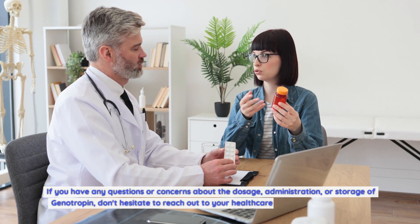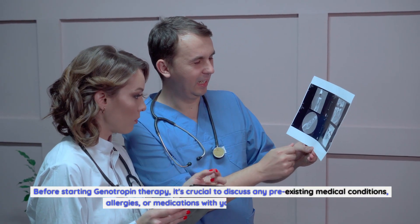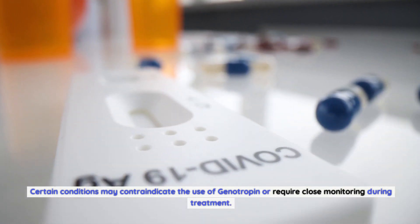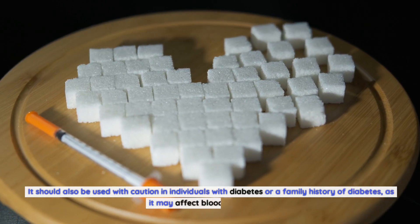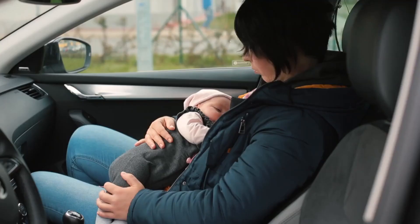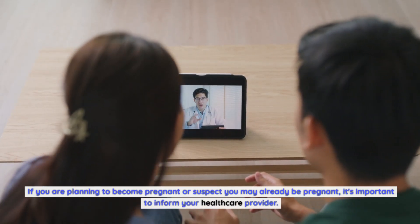If you have any questions or concerns about the dosage, administration, or storage of genotropin, don't hesitate to reach out to your healthcare provider for clarification. Before starting genotropin therapy, it's crucial to discuss any pre-existing medical conditions, allergies, or medications with your healthcare provider. Certain conditions may contraindicate the use of genotropin or require close monitoring during treatment. Genotropin should not be used in individuals with active malignancy or a history of cancer. It should also be used with caution in individuals with diabetes or a family history of diabetes, as it may affect blood sugar levels. Additionally, genotropin should be used cautiously in individuals with kidney or liver problems, as it may exacerbate these conditions. Pregnant or breastfeeding individuals should not use genotropin, as its safety during pregnancy and lactation has not been established.